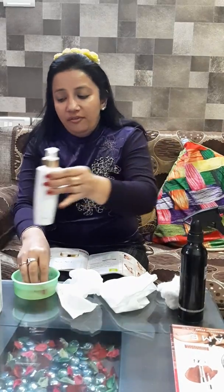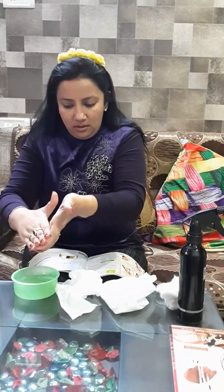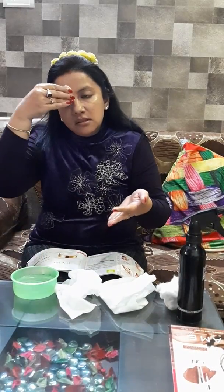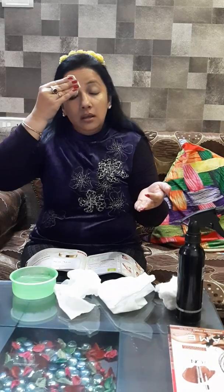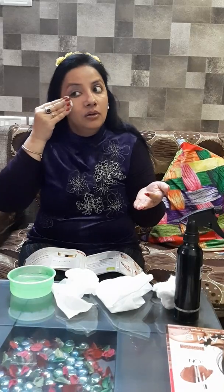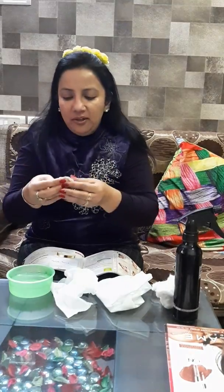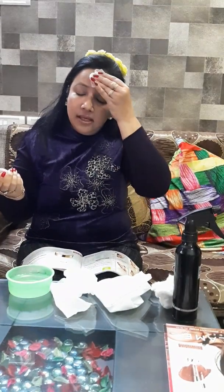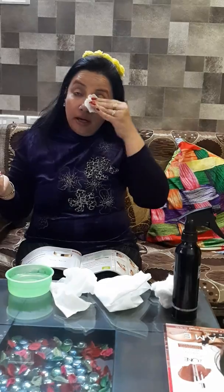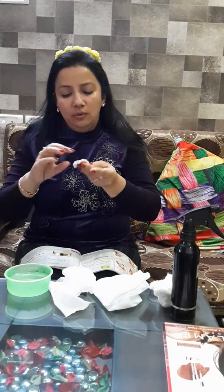It is a nozzle dispenser so the quantity will be controlled — there is no concern about overuse. I have no problem with cotton. I press the cotton to release the extra water and then do a complete wipe off. Because I am making a video, I am not going to wash off right now, but otherwise you can use it to wash off or wipe off — whatever you like. This is a cleanser which can be used in two ways.